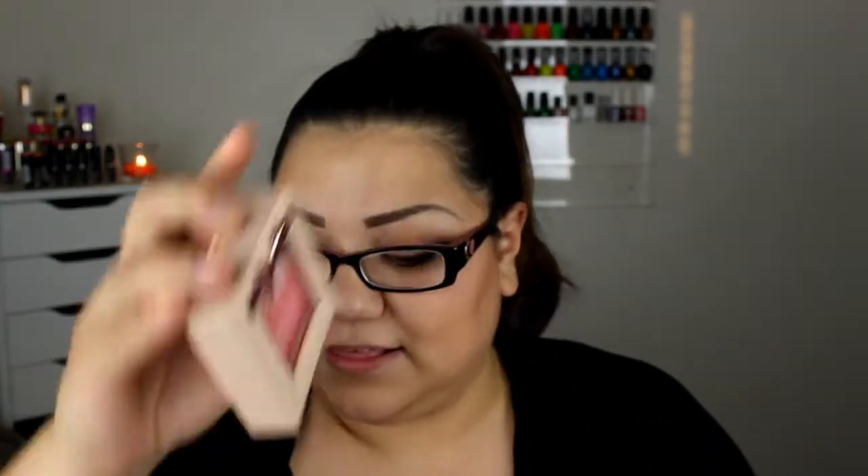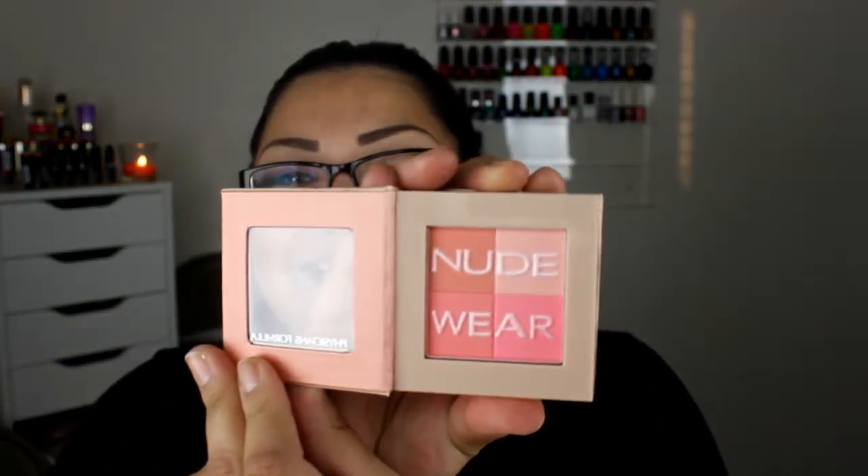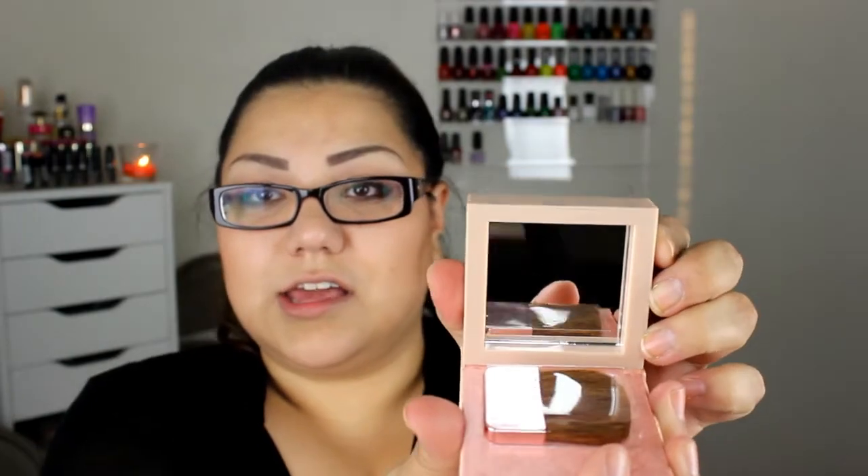I also got from Physician's Formula — the packaging sold me again — the Glowing Nude Blush. Look how pretty that is, it's just so cute! It opens up and it has a little mirror inside, and it comes with a brush of course — though I don't use the brushes that come with things. But isn't that so cute? This is just so cute — if you're into the packaging, you're gonna get one of these. I would even just have them for decor.